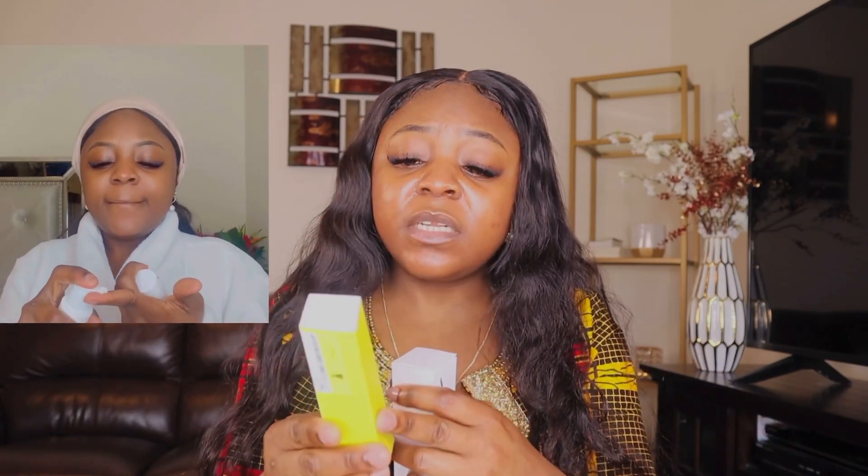Here's what my tretinoin looks like and how I use it. The packaging discloses the active ingredient — I'm sure there are other moisturizing ingredients in it but only the active ingredient is listed. You're also assigned a dermatologist that you'll likely always work with, and you can always go back for a review.